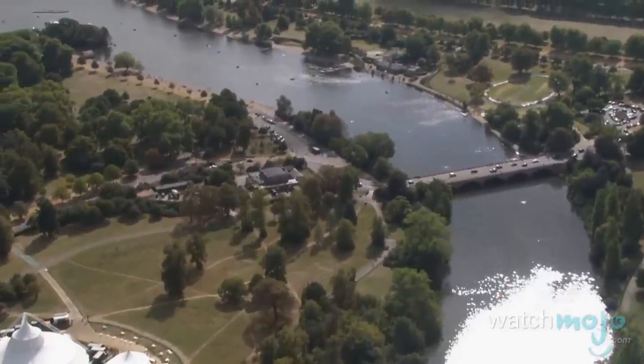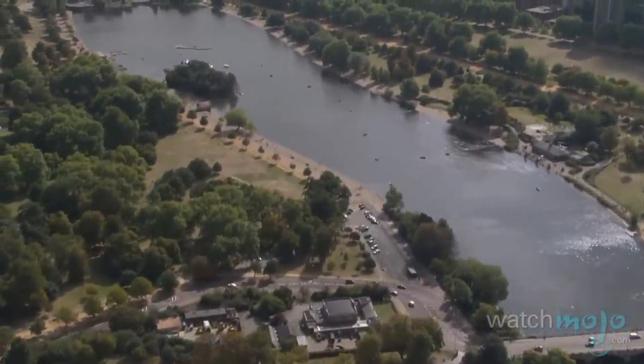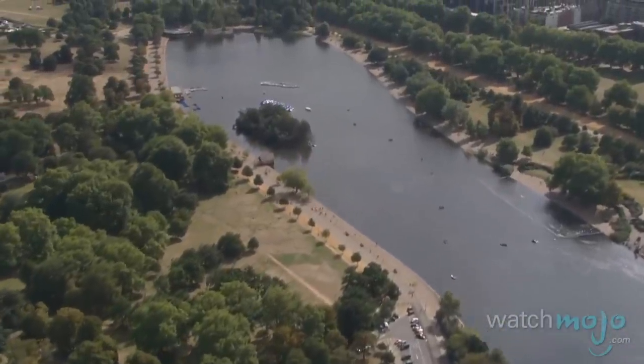London is also home to a number of sprawling and beautiful parks and green spaces. They are perfect places to take a stroll through the scenery, or even to cycle through the landscape.